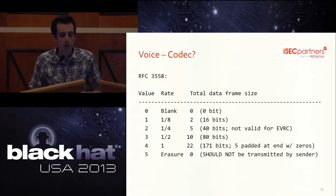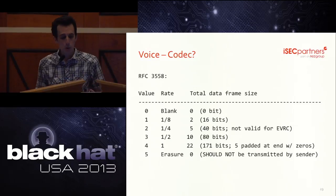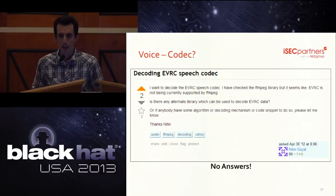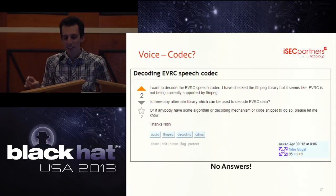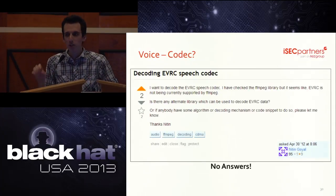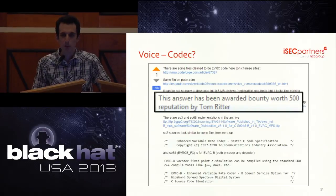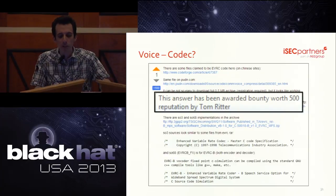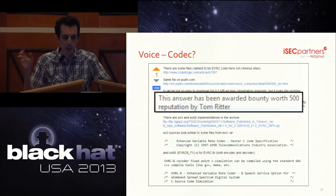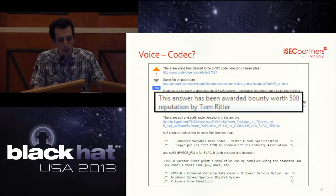EVRC is one of those random cellular codecs that no media player implements, so we couldn't just pop it into VLC. When you can't figure something out and hit a dead end, you go to Stack Overflow — but this question had already been asked and received no answers. The real secret of productive hackers is not asking questions on Stack Overflow; it's bountying questions on Stack Overflow. We got a link to the actual reference implementation of EVRC published by the 3GPP2 multi-carrier working group. After some byte fiddling and passing it through SOX, the Linux utility, we were able to actually get audio out of it.